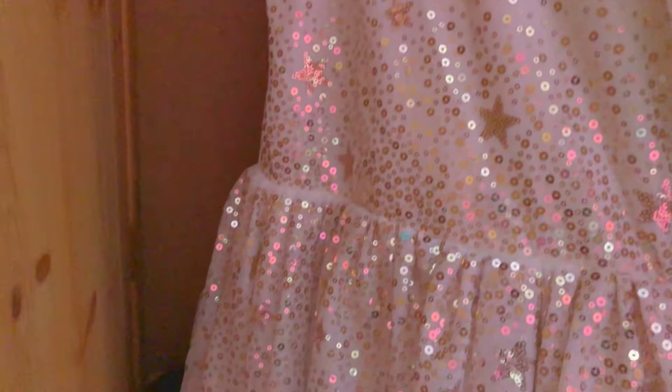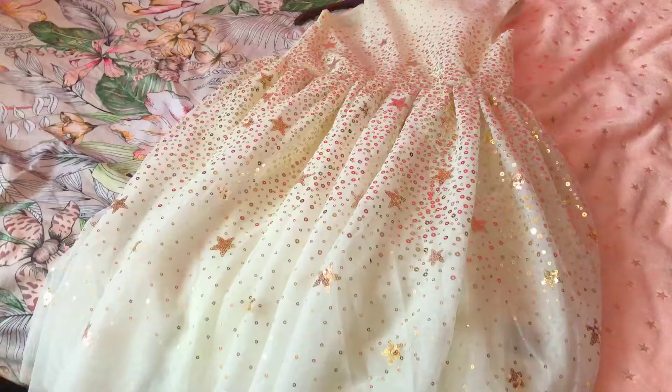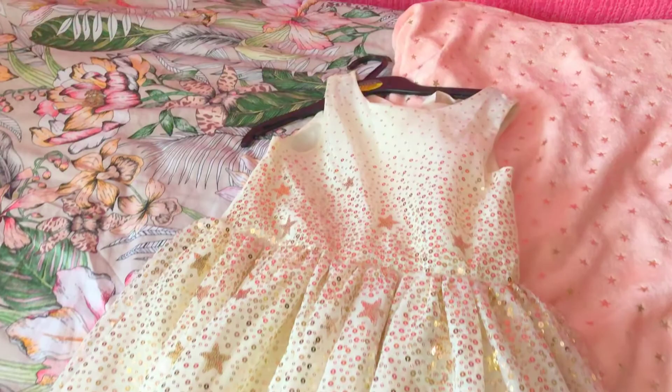I'm only going to show the items that are on the hanger to save time. The first one is this really pretty dress — I wore it to a Christmas party. I really like it; I really like the glitteriness of it.